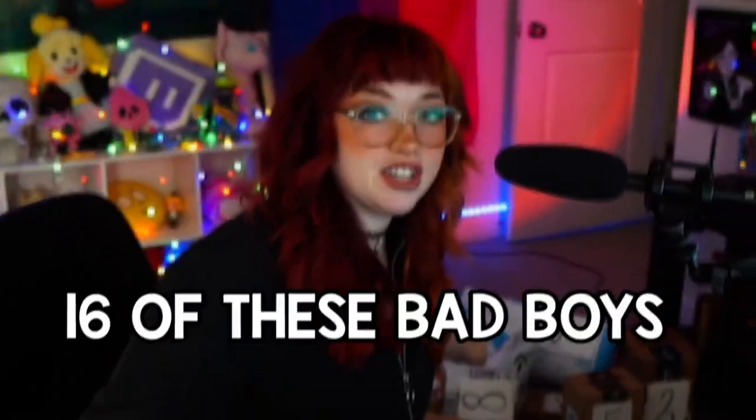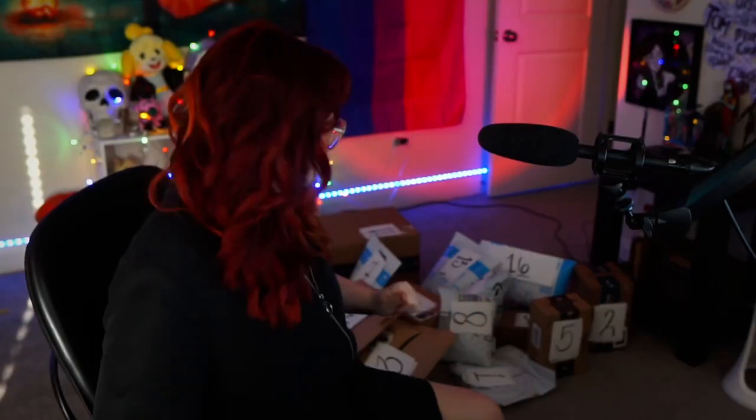Honestly I'm filming this before I know if you guys liked the first package roulette, but I'm gonna assume you did, so we're back with another one. Thank you for helping me fuel my online shopping addiction. There's more packages this time — 16 of these bad boys — let's see what's in them.